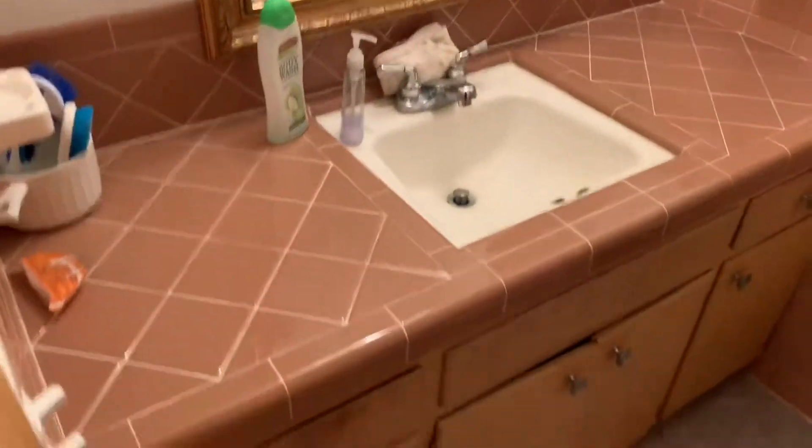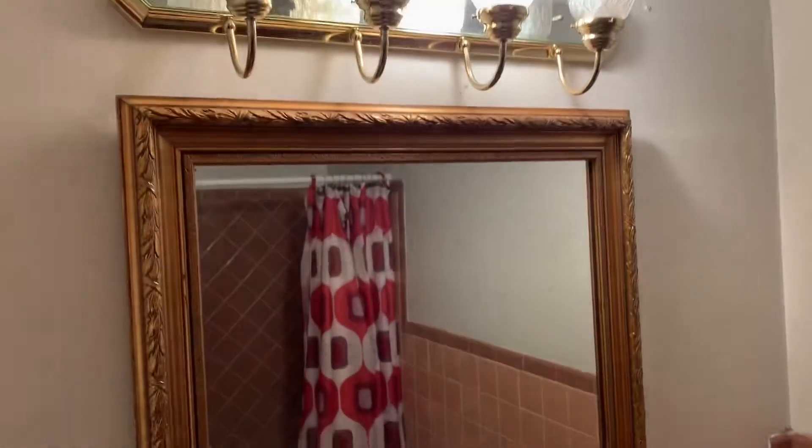Coming back here there's a bathroom. I would probably paint that vanity — the countertop is probably fine for a rental. Maybe update the mirror or the color of those lights. The shower looks like it's in probably working order and has been touched up with caulk, but we'll probably have to do something about it — maybe retile it. The toilet has plastic on it meaning it's been winterized, so hopefully whoever winterized it did a proper job — that's always something you want to check.